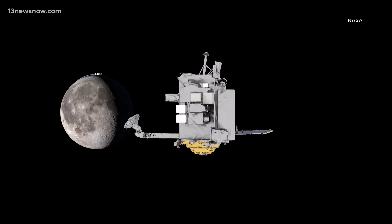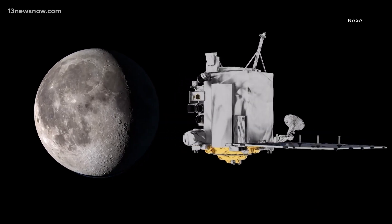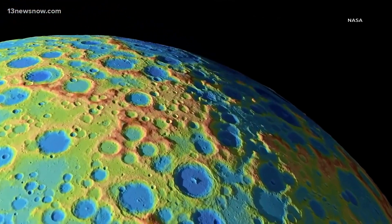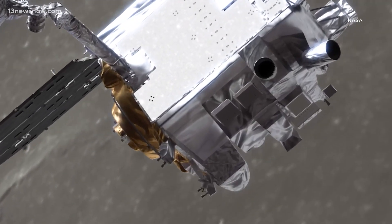LRO was launched in 2009 to create a high-resolution atlas of the moon. We never anticipated that the mission would last this long. What we've done is not only map the entirety of the moon, but we're also looking back at places that we've imaged 10 years ago. We're actually able to detect changes to the lunar surface.